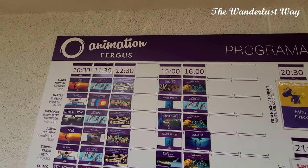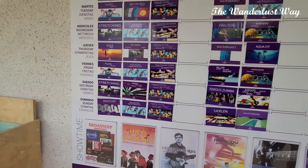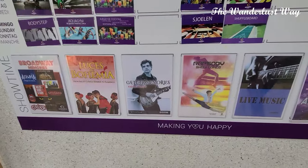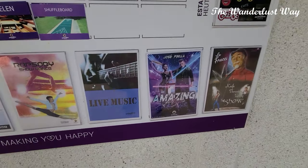As you can see from the entertainment program on the wall, there are lots of activities taking place including yoga, aqua aerobics, pilates, darts, and cocktail making — which we did on one particular day and it was quite fun.